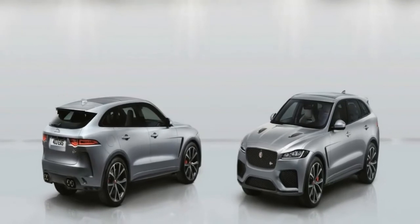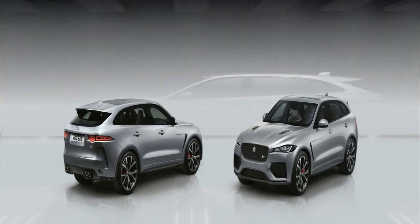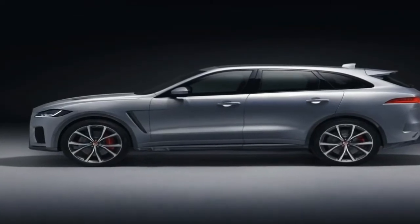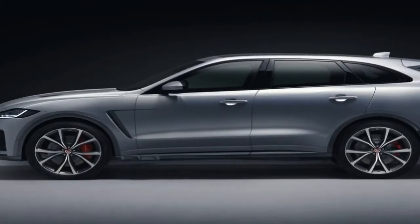In 2017, the Jaguar F-Pace managed to grab both the World Car of the Year and World Car Design of the Year awards, which is testament to the sleek penmanship of the SUV's head designer, Ian Callum.